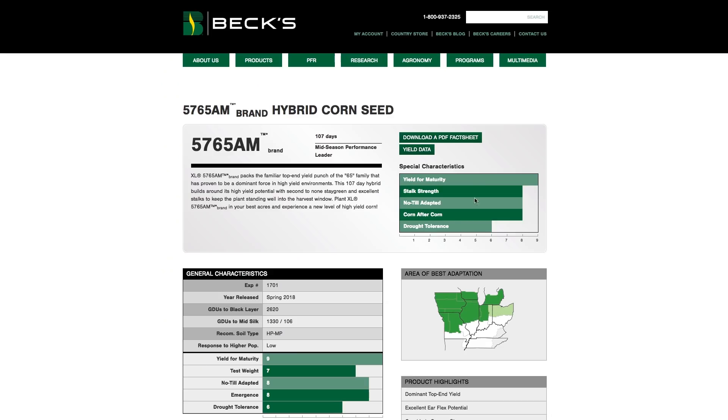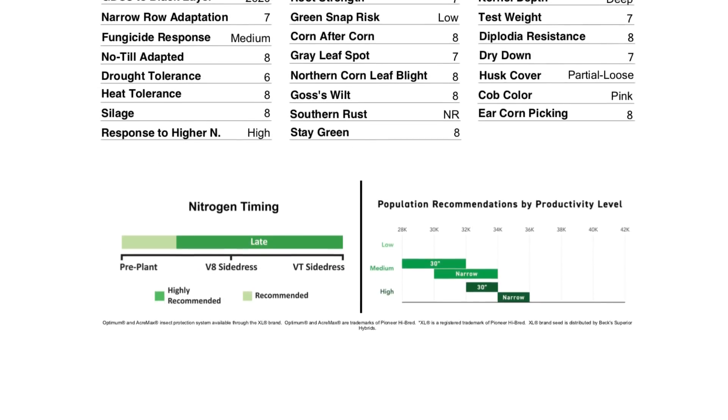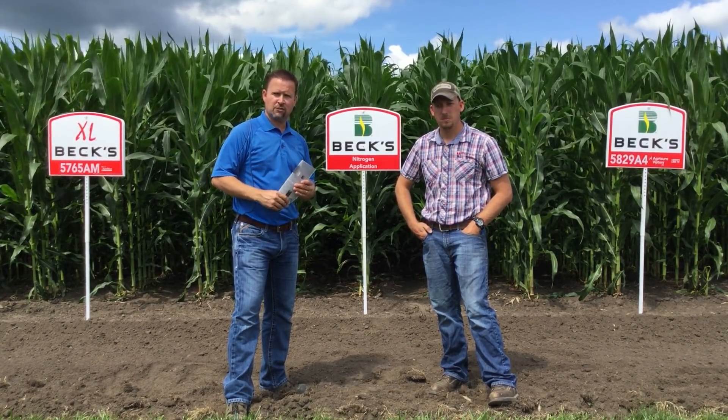You can go into the product section, download a PDF of the product fact sheet, and you will see down at the bottom left-hand corner the response to higher nitrogen — whether it be low, medium, or high. And also our nitrogen timing, if we want to see more nitrogen loaded on the back side versus early up front. If you have any questions, please let us know. Thanks for joining us today.